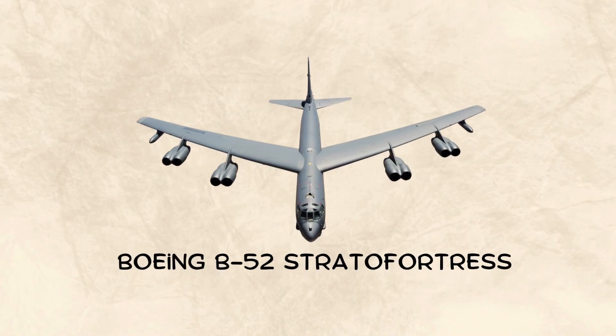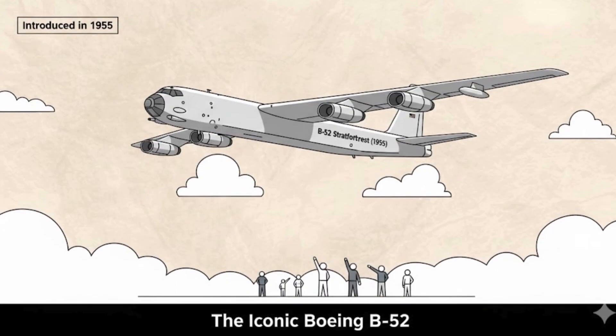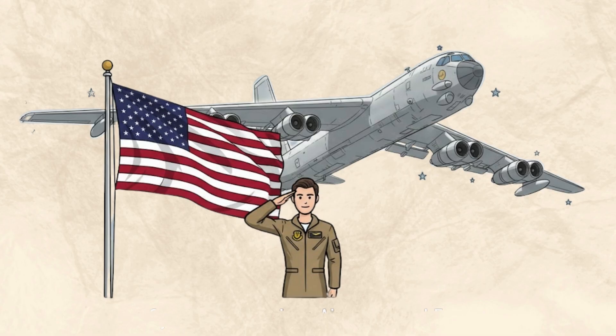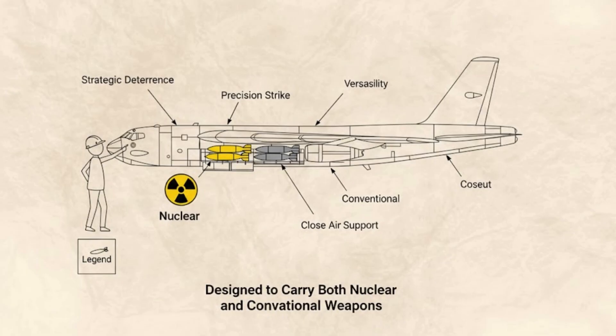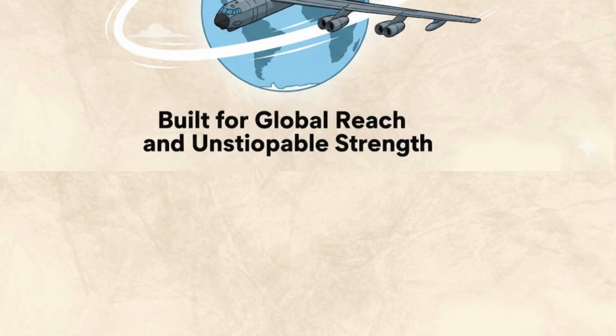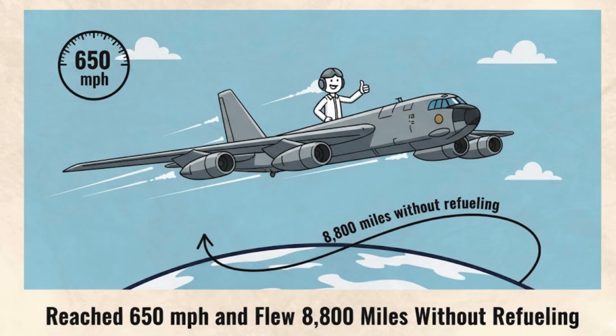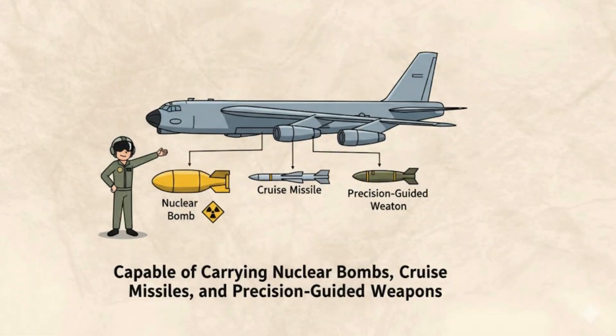Boeing B-52 Stratofortress: The Legend That Never Dies. Introduced in 1955, the Boeing B-52 Stratofortress became one of the most iconic aircraft in history — a true symbol of American air power and endurance. Designed to carry both nuclear and conventional weapons, the B-52 was built for global reach and unstoppable strength. Powered by eight jet engines, the Stratofortress could reach speeds of 650 miles per hour and fly over 8,800 miles without refueling. Its massive 70,000-pound payload capacity allowed it to carry nuclear bombs, cruise missiles, and precision-guided weapons.